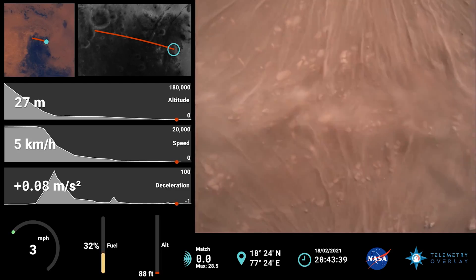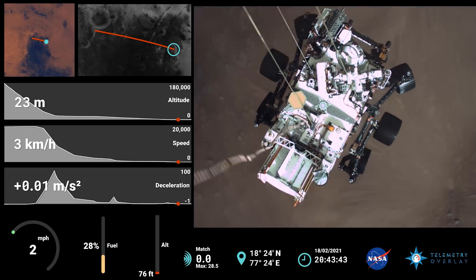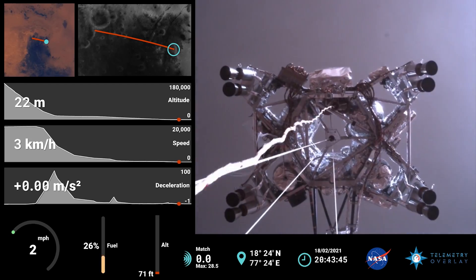We have started our constant velocity phase, which means we are conducting — about to conduct — the sky crane maneuver.